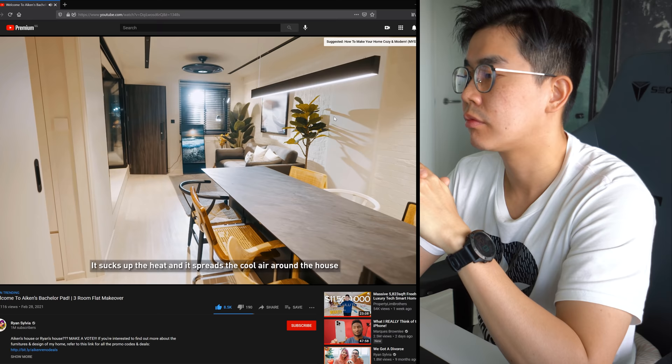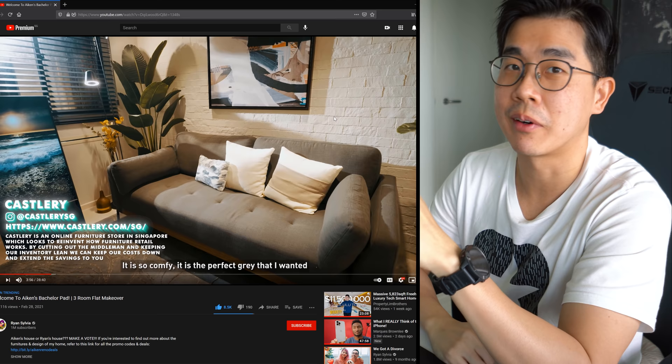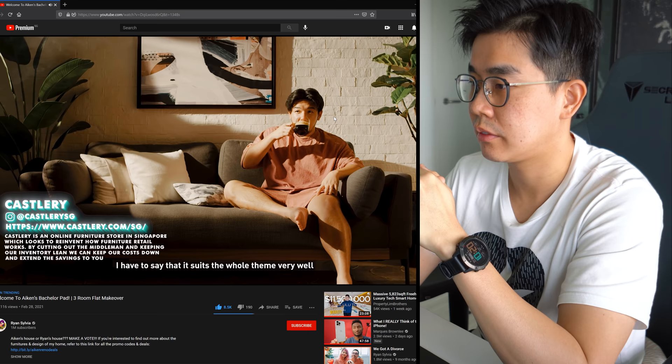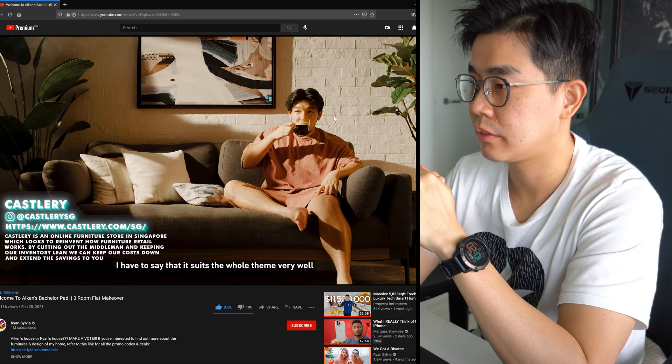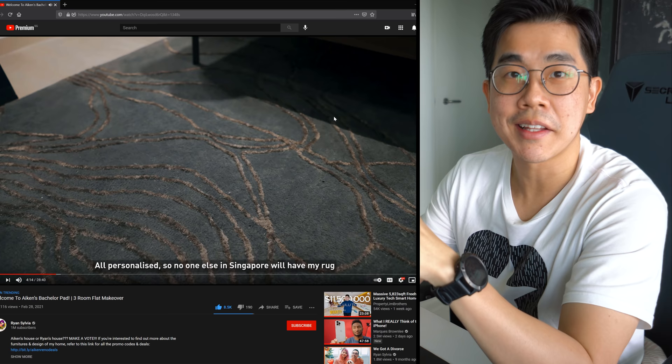Let's take a seat on the beautiful Castlery couch. Not a fan of Castlery - design is nice but I don't find their sofa comfortable for their price. It's the perfect grey that suits the whole theme very well. The rug is actually bespoke and customized from Arakomete - you can go down, choose the colours, gradient, and dimensions. That's nice, and I think it's robot vacuum friendly as well.